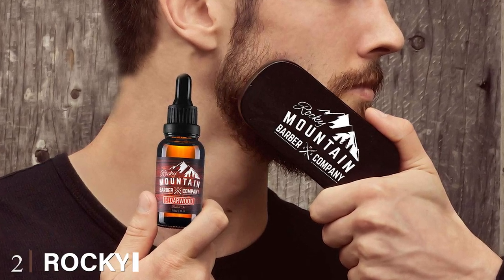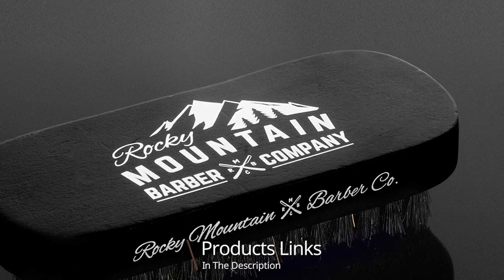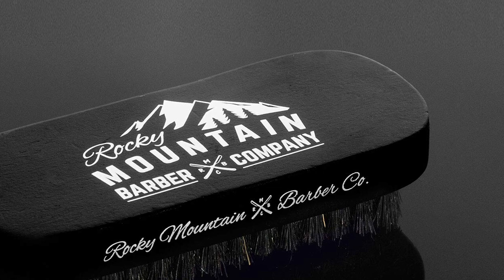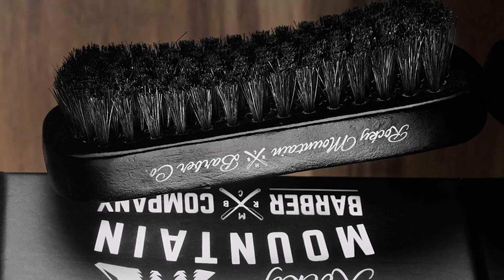Moving on to number two, we have the Rocky Mountain Barber Company beard brush. You might have recognized Rocky Mountain Barber Company because in almost every blog this company's products make it to the list. It is one of the most reputed companies for beard grooming products. You can check them out in our different blogs.